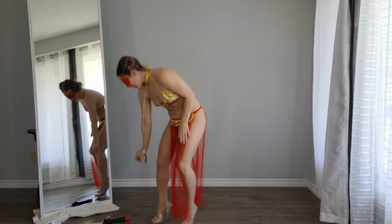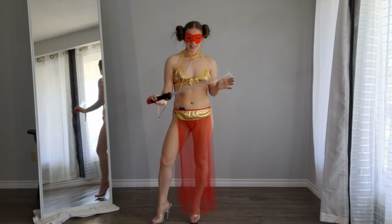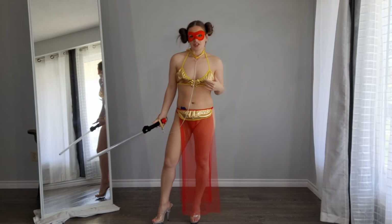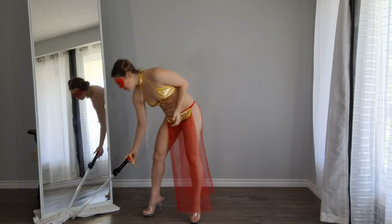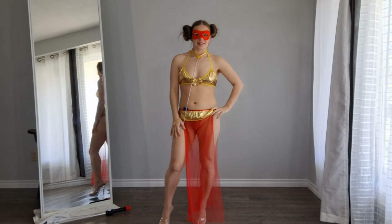I also have a lightsaber because she is Princess Leia and she needs a lightsaber. But during this period when she has this outfit on, she's captured by Jabba the Hutt, so she wouldn't necessarily have a lightsaber at that time.